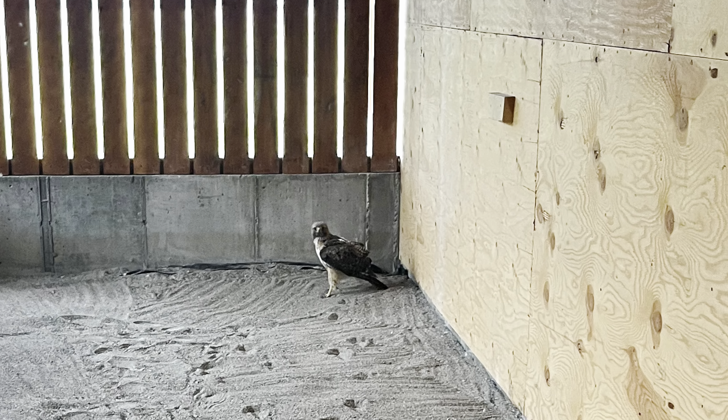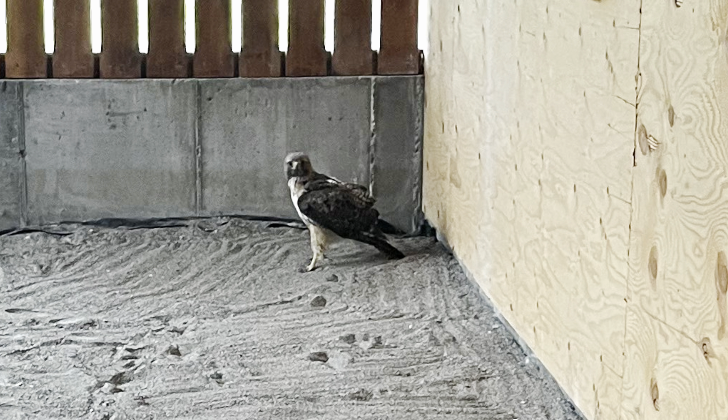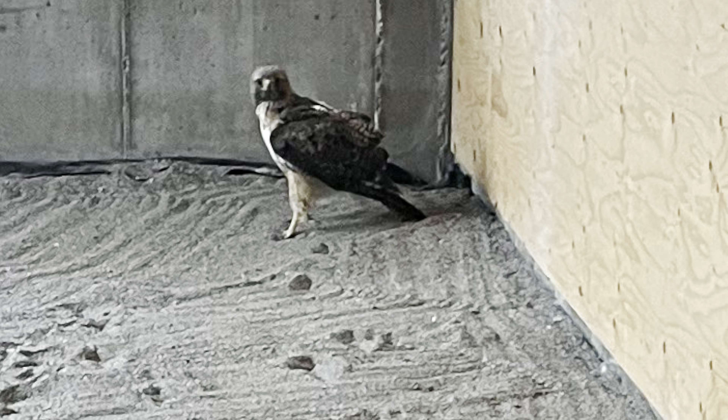Here we have Red-tailed Hawk 610, and this is the bird that's recovering in a flight barn enclosure from a broken pelvis. We do plan to begin flight conditioning in about a week.